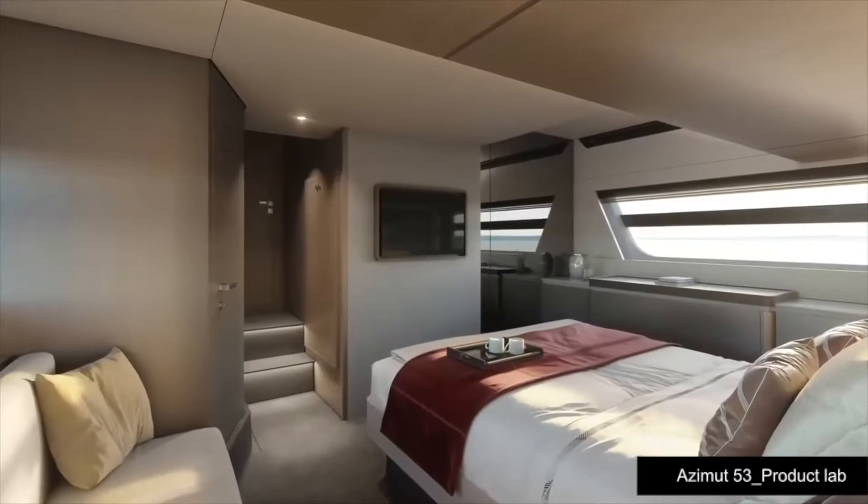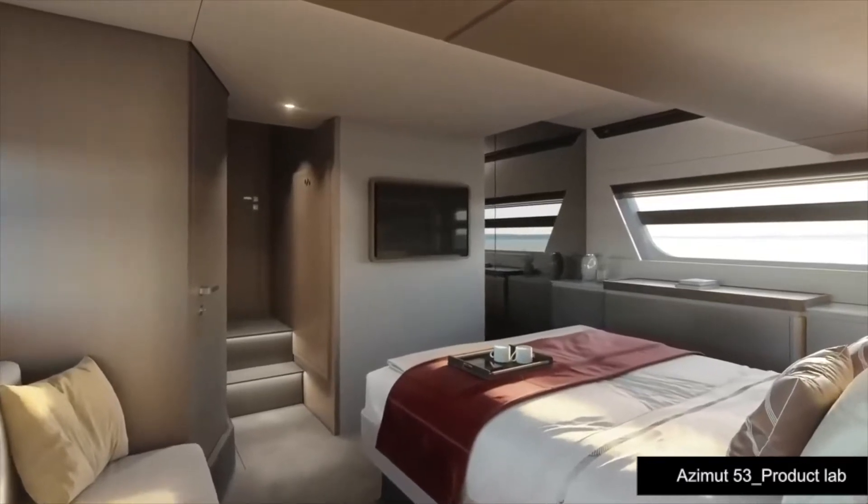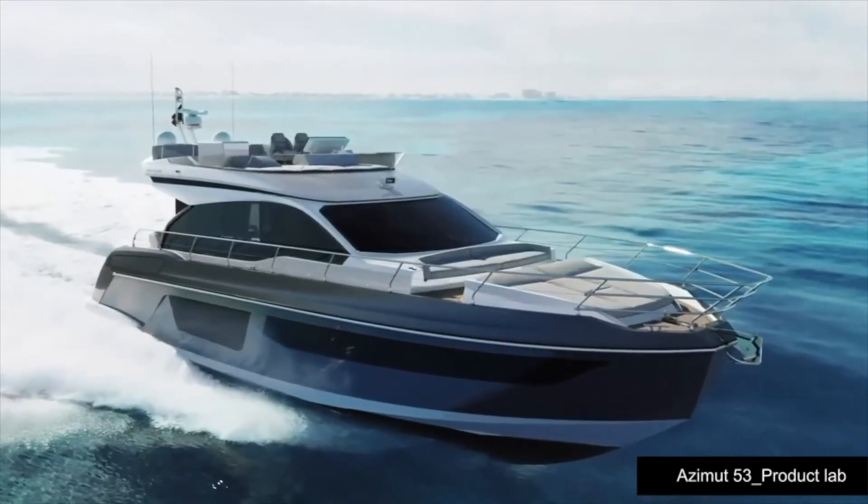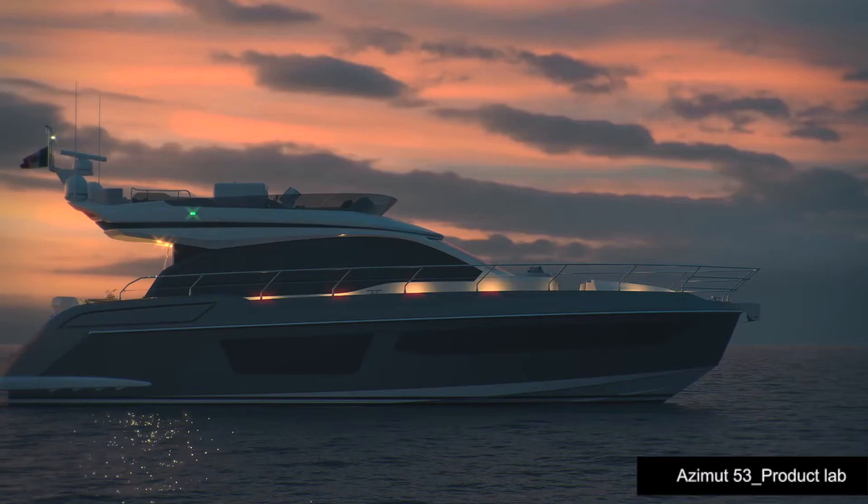You mentioned pods — of course, we're talking about the Volvo IPS system. What are the advantages of this particular propulsion package? As explained, first is space, so you can have a better package and accommodation. But that's not the only advantage — there's also a big advantage in terms of maneuverability, comfort, and efficiency. The boat is fitted with the IPS 950, which will guarantee 27 knots cruise speed and a top speed over 30 knots.